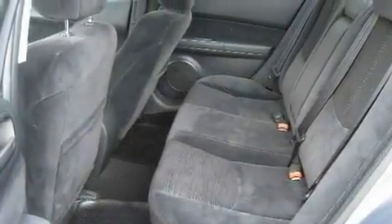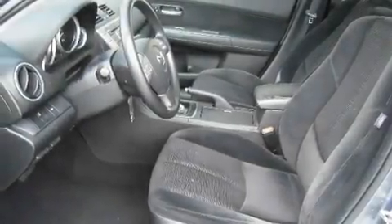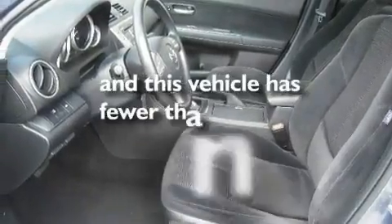An illuminated driver's side vanity mirror, a low tire pressure indicator, a keyless entry system — and this vehicle has less than 32,000 miles.